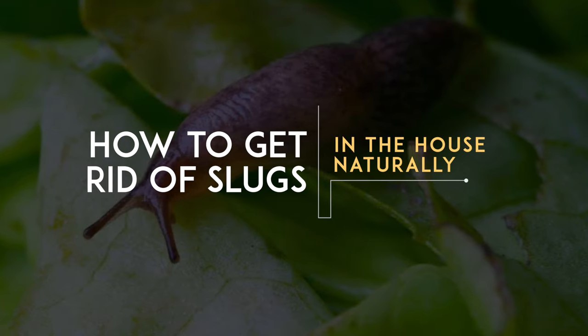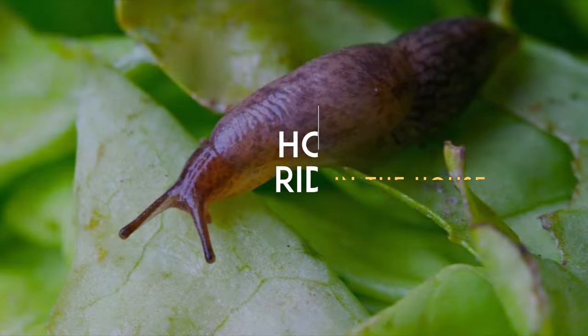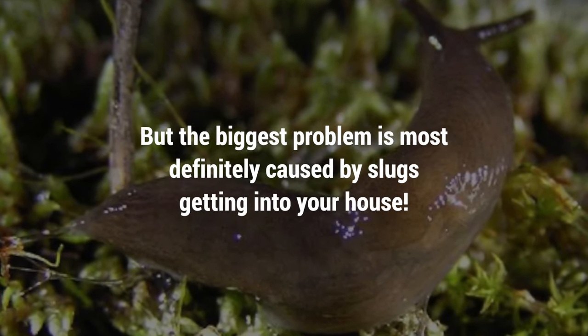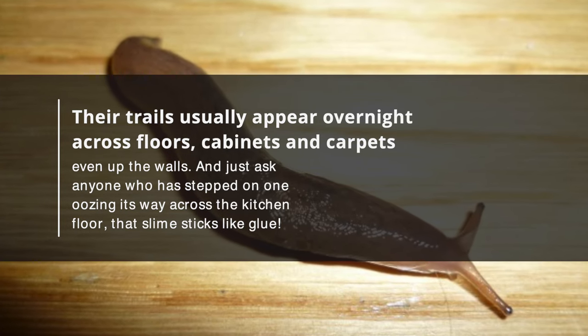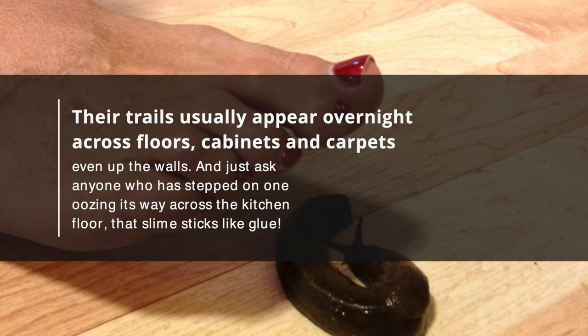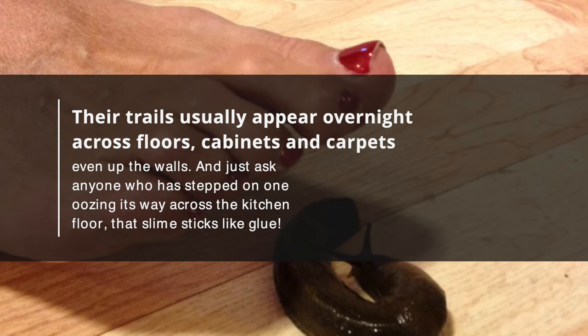Many people try to get rid of slugs in their garden if they're growing plants they don't want their backyard pests to eat. But the biggest problem is most definitely caused by slugs getting into your house. Their trails usually appear overnight across floors, cabinets, and carpets, even up the walls. And just ask anyone who's stepped on one oozing its way across the kitchen floor — that slime sticks like glue.